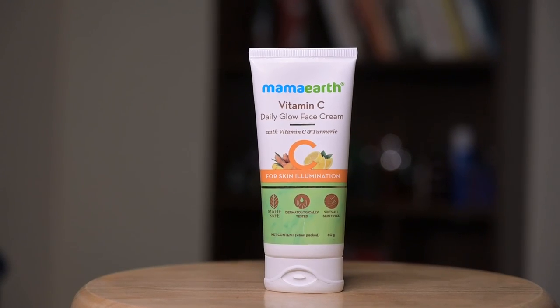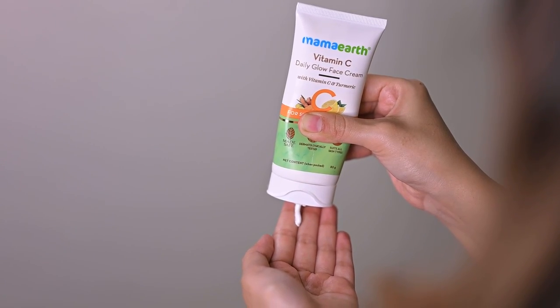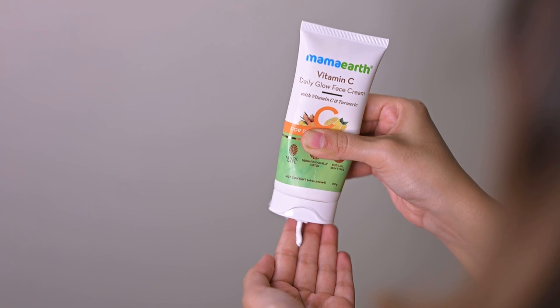Now, I am going to tell you a product which has both vitamin C and glycerine. It is the Vitamin C Daily Glow Face Cream by Mama Earth. It is a very affordable product. Its gel-based consistency is easily absorbed in the skin, and it keeps the skin hydrated for a long time, making it perfect for winters. It is suitable for all skin types. You can use it twice a day after washing your face to see the best results.